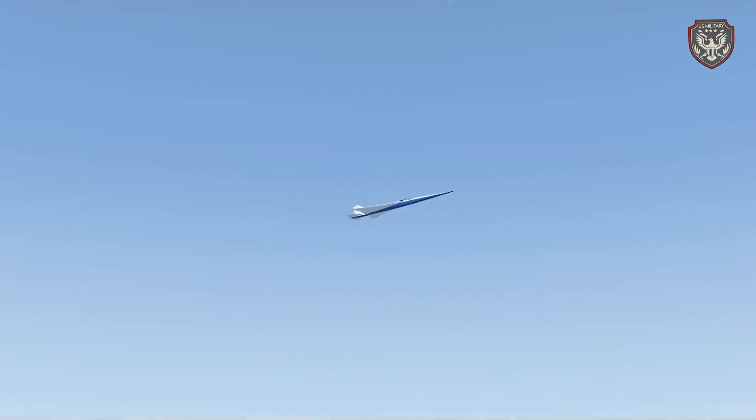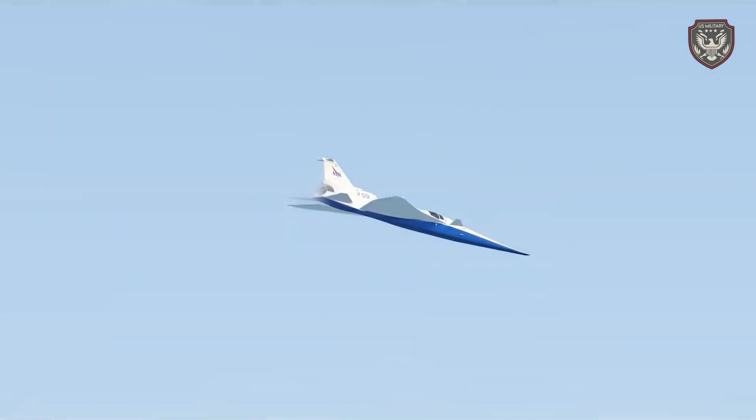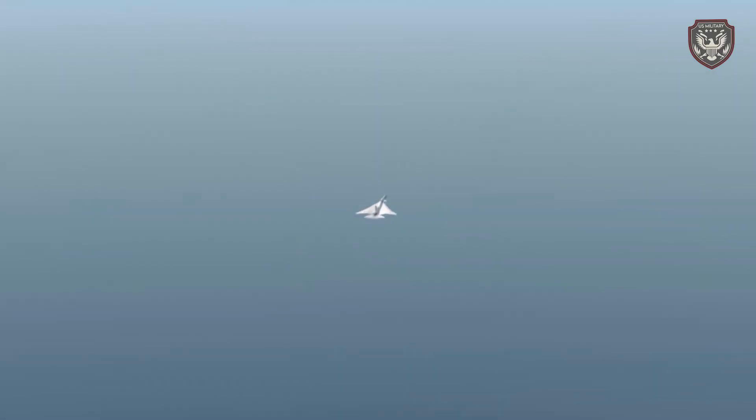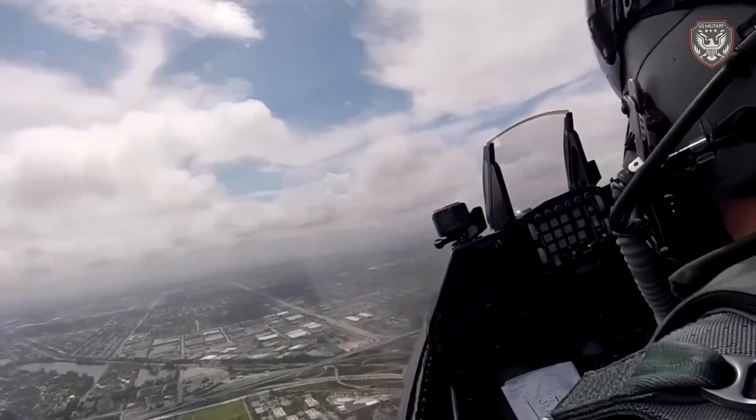As exciting as the unveiling is, it's only the beginning for the X-59. The rollout is a major accomplishment, but it also means the next milestone is the first flight, and then supersonic flights.